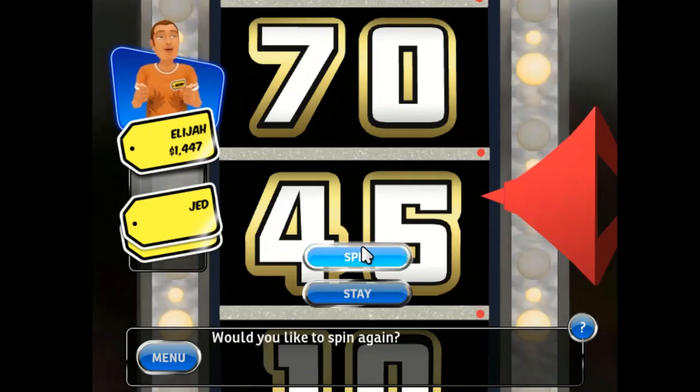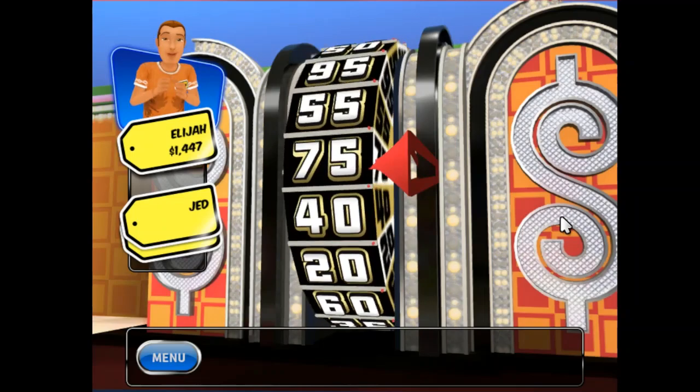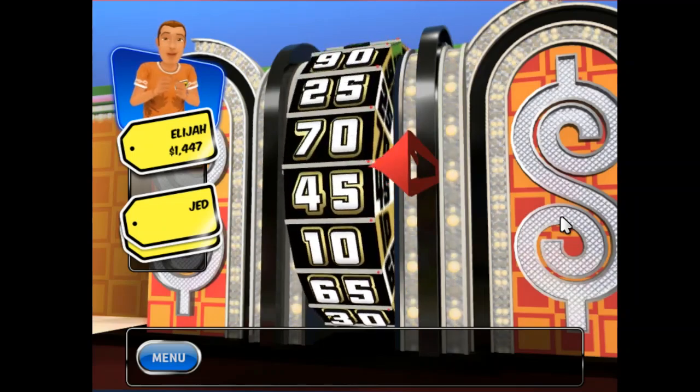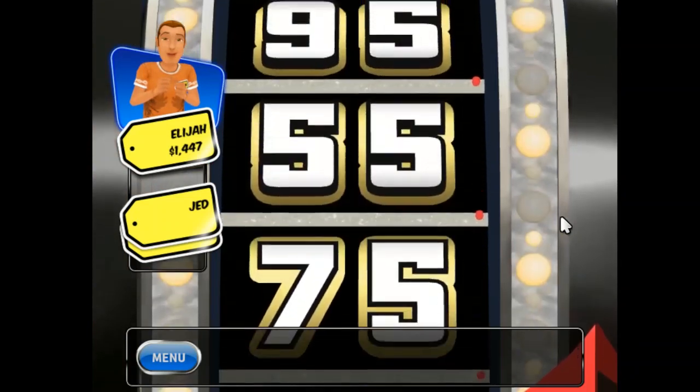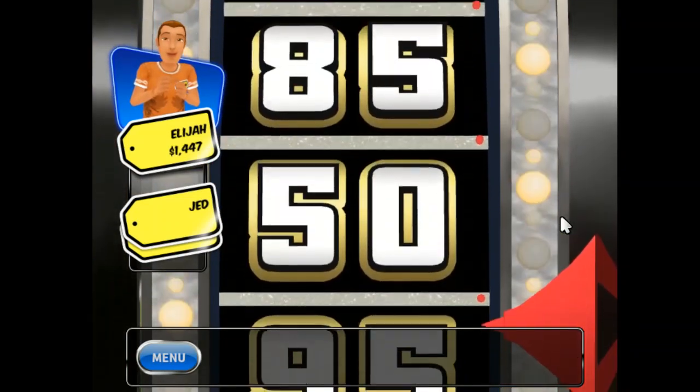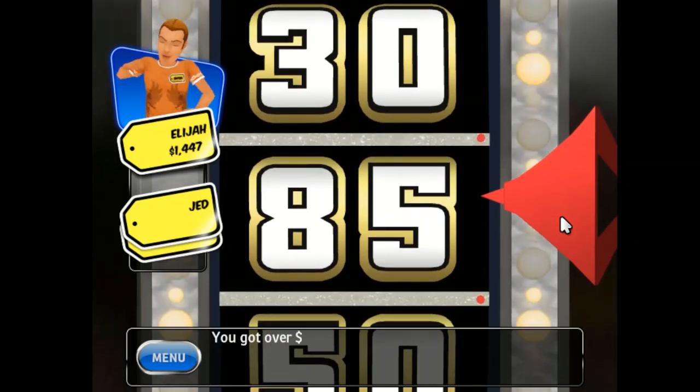Would you like to spin again? You went over one dollar! Sorry! Better luck next time!